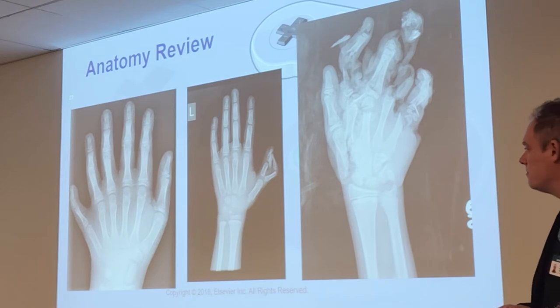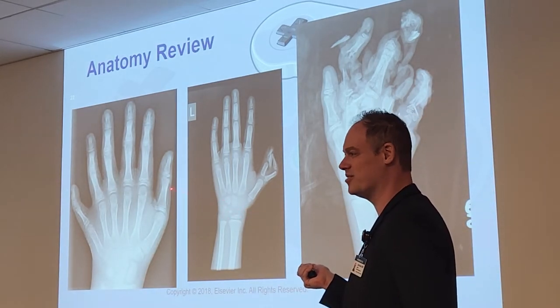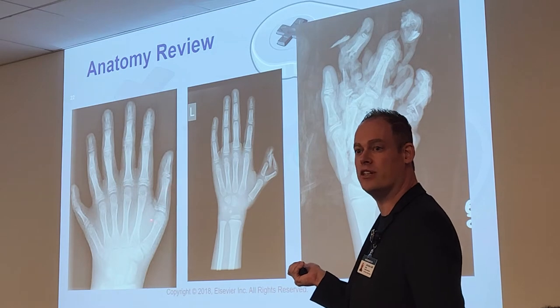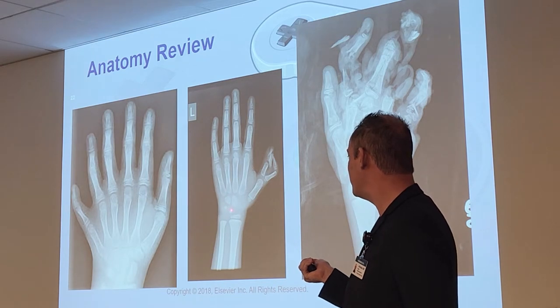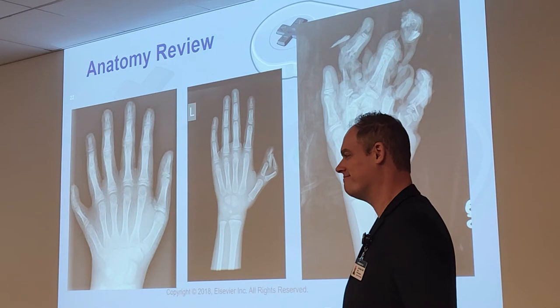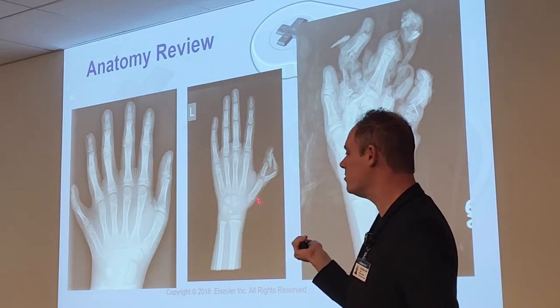This is a child's x-ray — you can see the carpal bones are not fully developed. There's the capitate and the hamate. The lunate is floating right here. When a baby is about to be born, they won't have carpal bones at all — it'll just be a big squishy space.